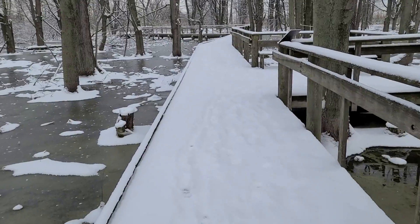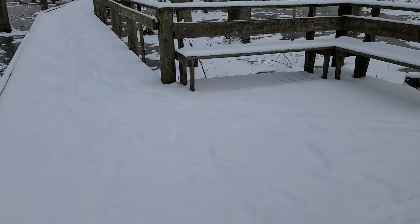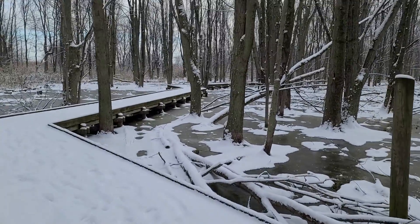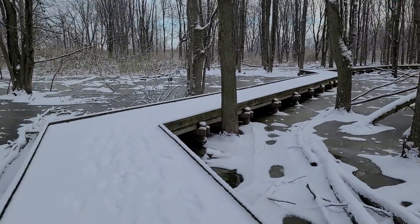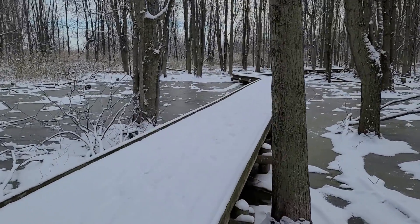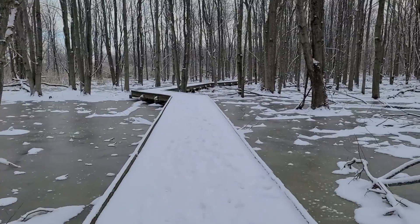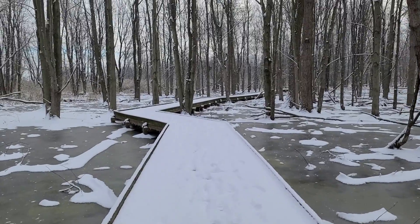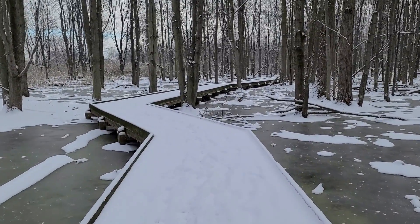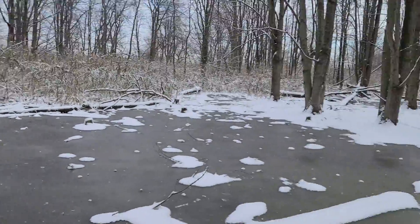If I continued straight I'd continue on the short loop, however we want to go out to the big loop so we'll make our right hand turn and continue. This section of boardwalk is heavily wooded — it reminds us of what the Great Black Swamp used to look like. Lake Erie used to be much larger when it was glacial Lake Warren, and when it receded it left a lot of clay deposits. Clay does not let water flow through it very well and left us with this nice swampy marshy area.